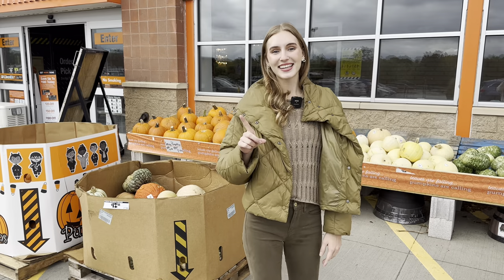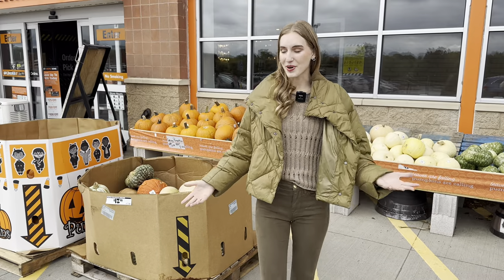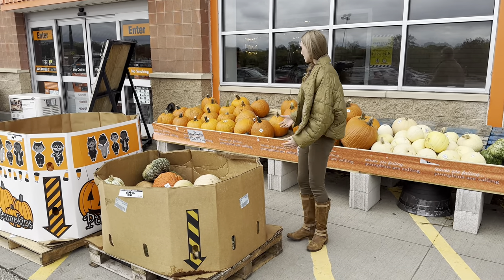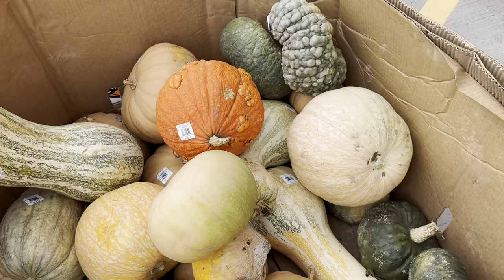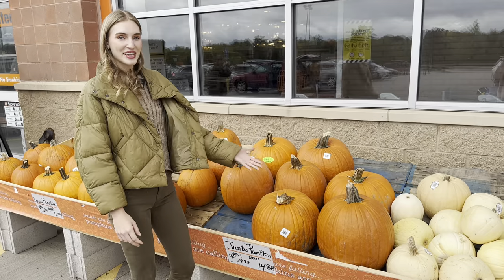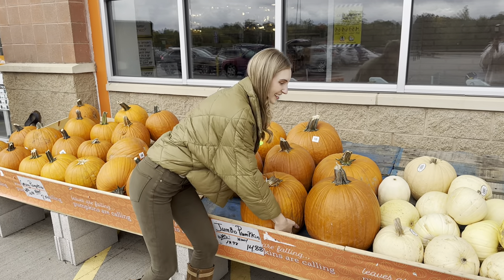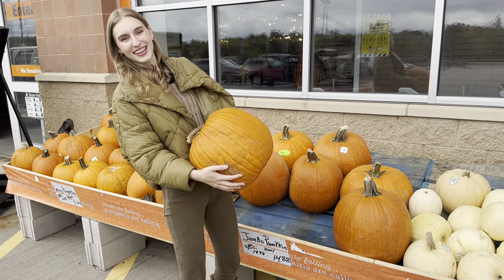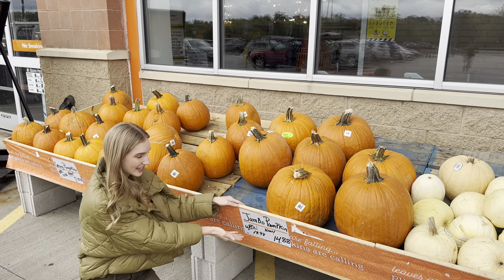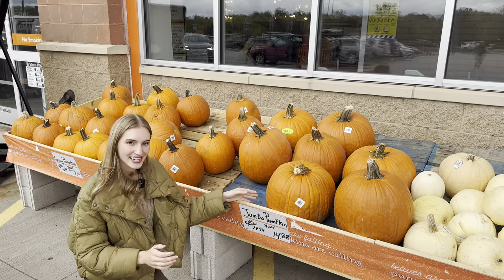The first thing I found at Home Depot are pumpkins — they have pumpkins right outside their store. These pumpkins are different because they come in different colors, sizes, and textures. This pumpkin is huge — it's called a jumbo pumpkin. It's so heavy, and this jumbo pumpkin was $19.98 but now it's $14.88.